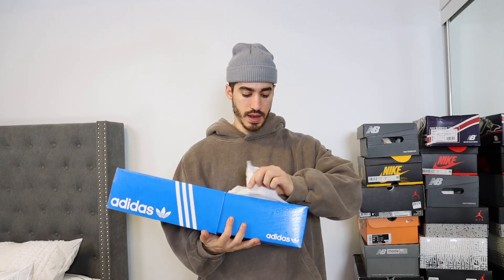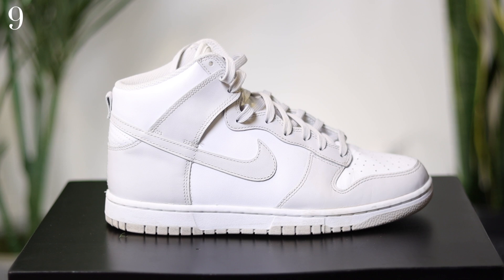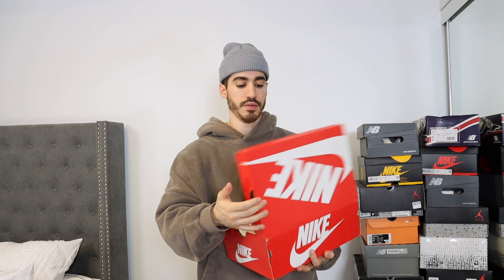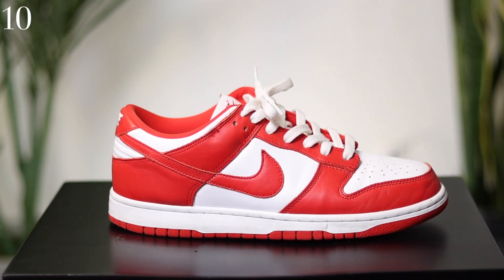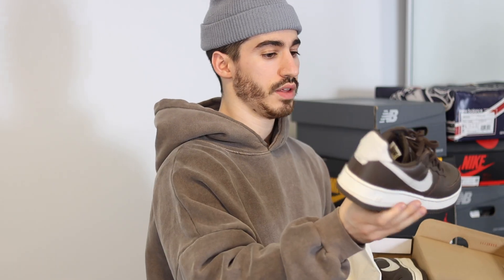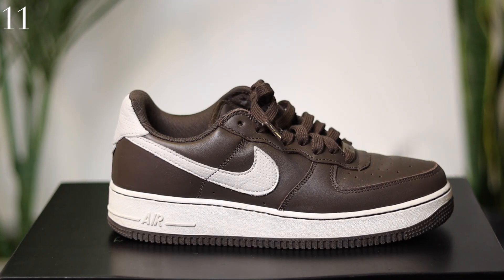This is a pair of the Adidas Forum Low 84 in the green colorway — I cut the straps off these and I think they look much better. Next up, one of my favorite and most worn sneakers of the past few years: the Nike Dunk High in the vast gray colorway. Next up, the Nike Dunk Low in the St. John's colorway, or university red — the quality on these is excellent. Then we've got a premium Air Force One in the brown colorway.